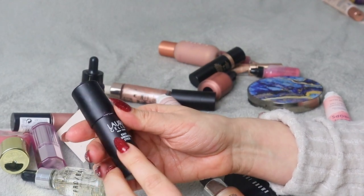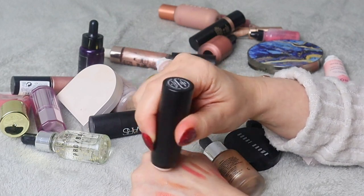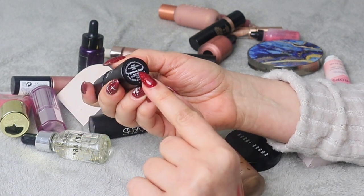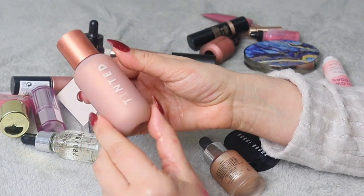Next is the Laura Geller Easy Illuminating Stick. I'm not a massive fan of this brand but I did like one of these before. However, this one is not my shade — it's a very pinky, cool-toned one. I'm not going to be able to use it. It's in shade Diamond Dust, if you're interested. I'm getting rid of that.